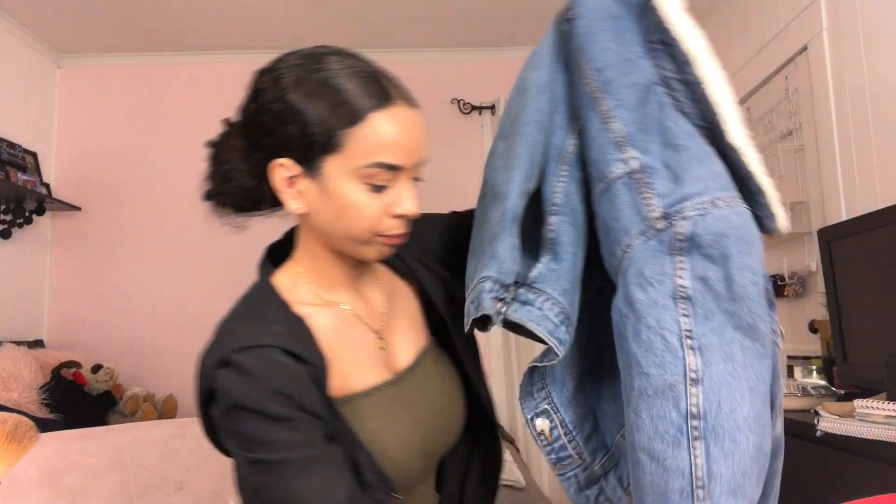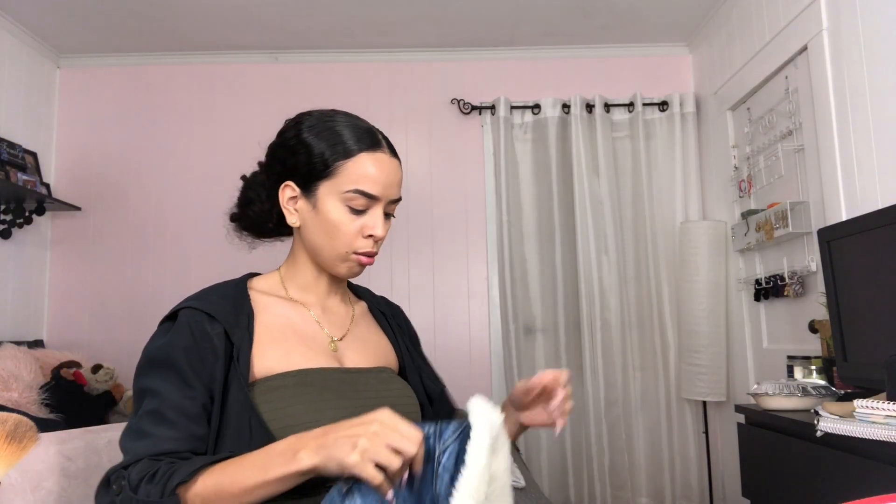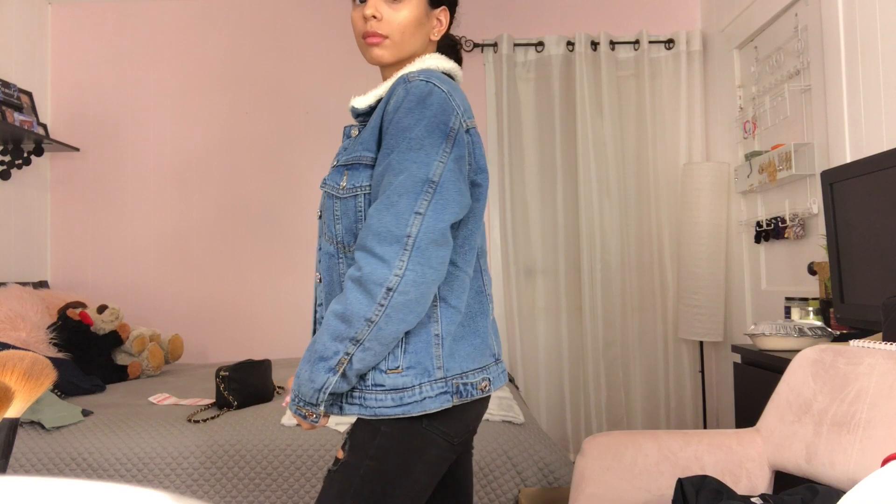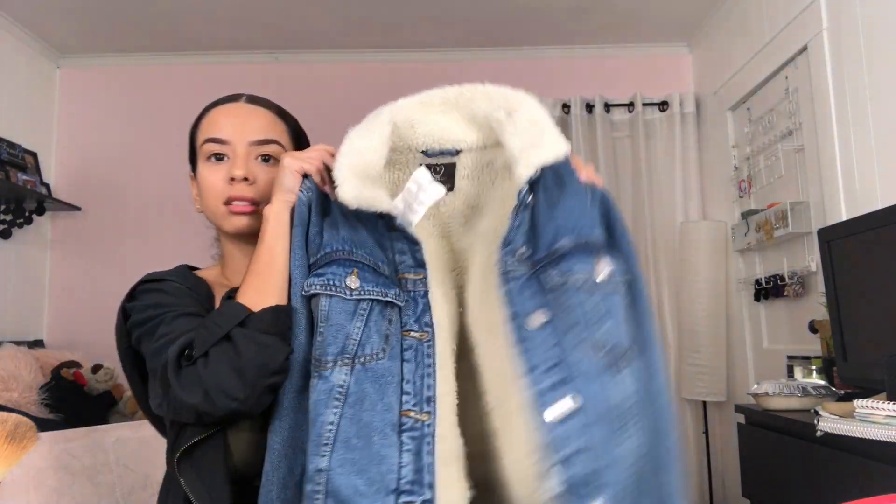And then I got this jacket — oh my god, it's so cute, probably my favorite thing. It's a teddy bear jacket! The only thing is the arm part isn't teddy material, which is a little disappointing — maybe I would have gotten way too hot, but still. This is so cute, I love this. I tried it on and it looked so cute.